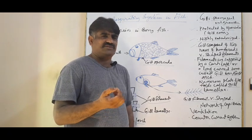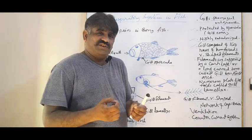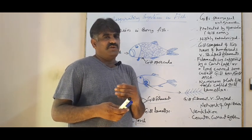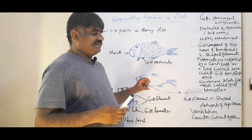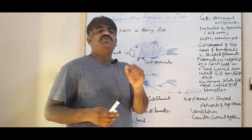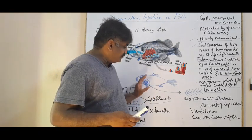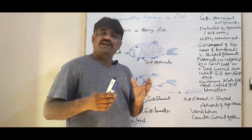Only about 5% of oxygen is dissolved in water compared to the volume of oxygen in air. So the fish has developed the counter-current flow system to extract more and more oxygen and compensate its oxygen demand. Through this counter-current flow system, the fish gains about 80% of the oxygen from the water medium. This is very important for its respiration.